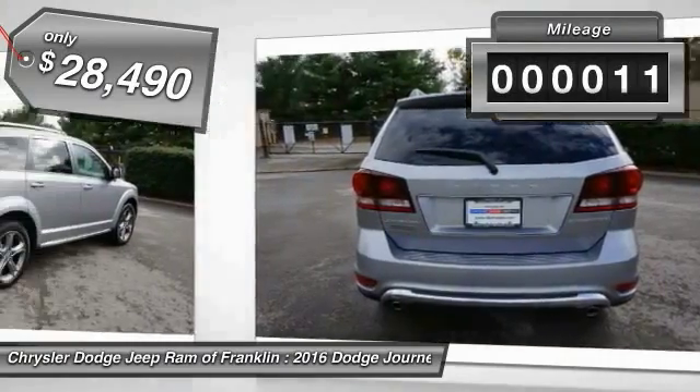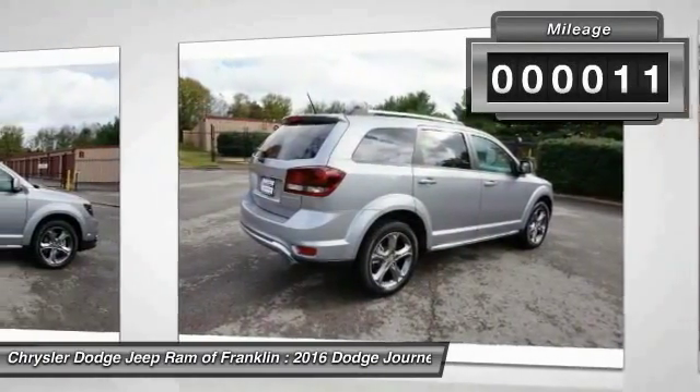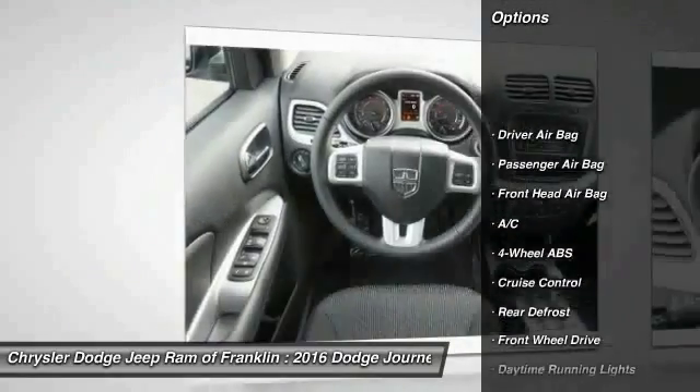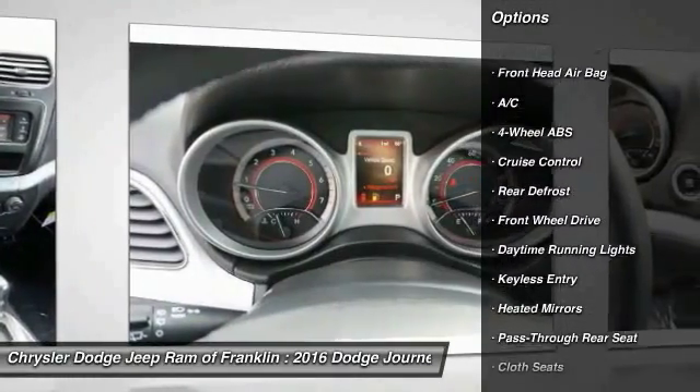This vehicle has less than 100 miles. Here are some of this vehicle's great options: keyless entry, steering wheel audio controls, traction control, stability control.